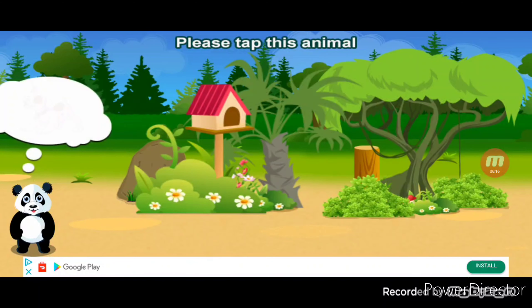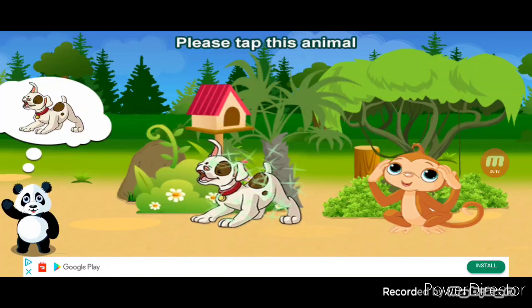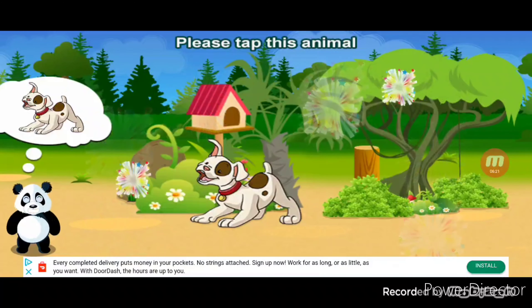Please tap this animal. Dog. Dog. All right!